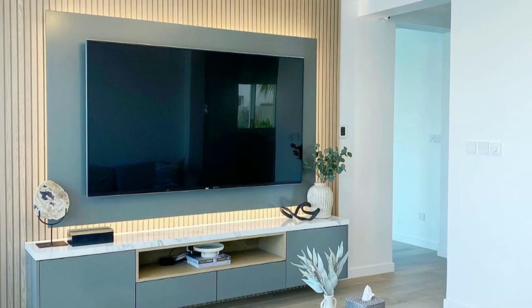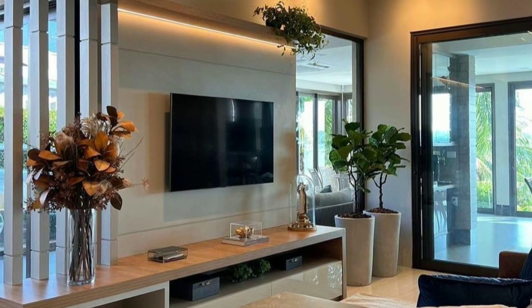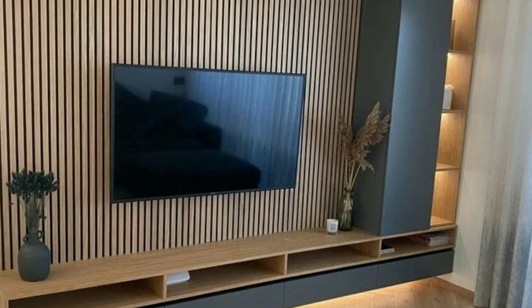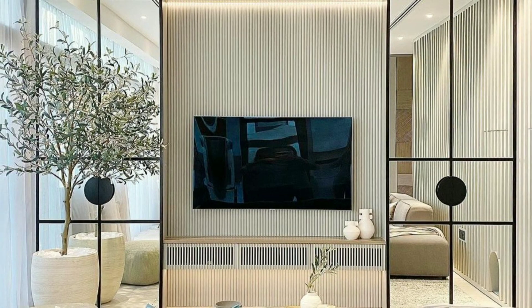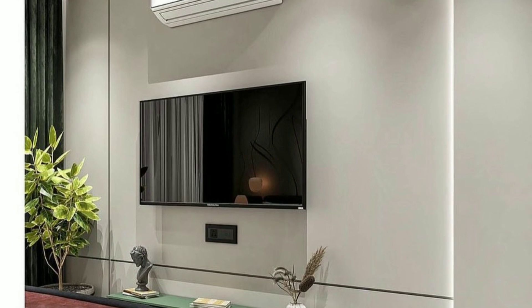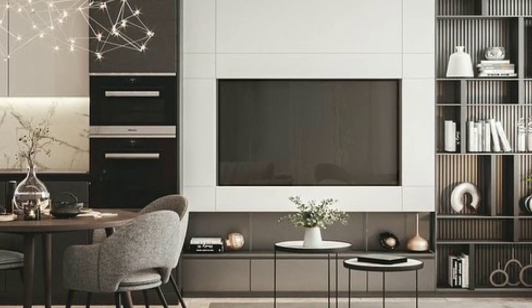Let's embark on a journey of creating stunning living spaces that reflect your unique style and leave a lasting impression. We believe that everyone deserves to have a home they love, regardless of budget or limited space. That's why we provide budget-friendly alternatives and creative solutions that can be adapted to any home. Our goal is to empower you to create a space that reflects your unique style while also being comfortable and welcoming.